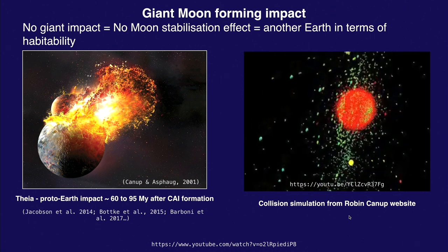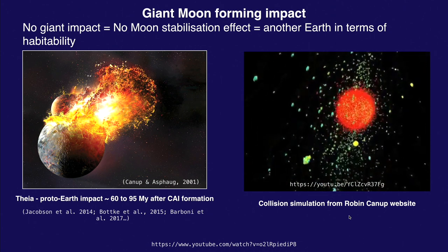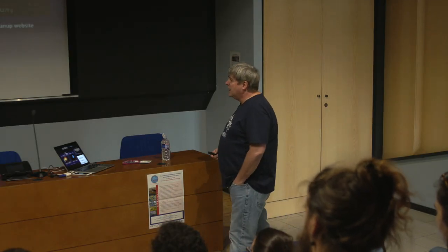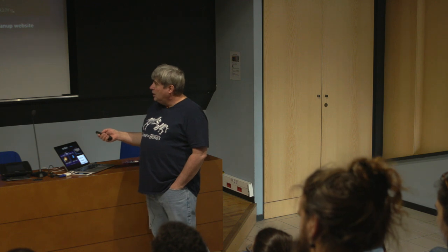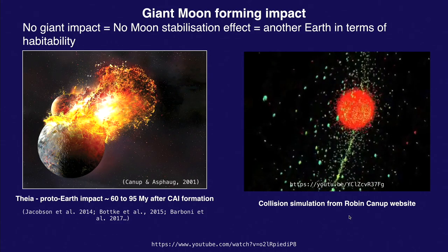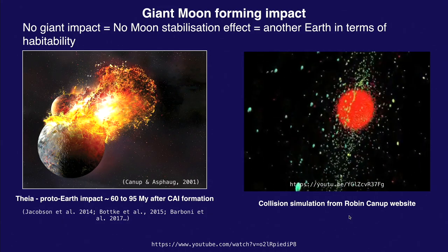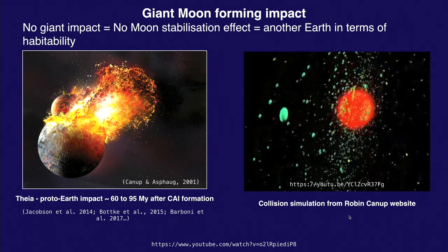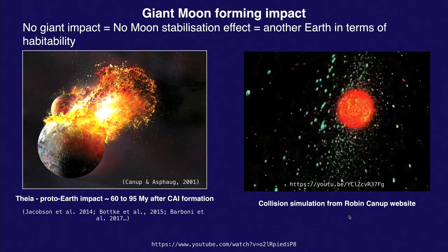We can have a good idea of the dates of this impact — it's somewhere around 60 to 95 million years after the formation of the first solids in the solar system. This Moon-forming impact is something that happened very early on in the evolution of planet Earth.